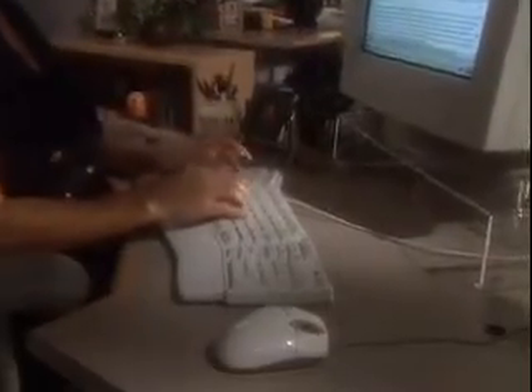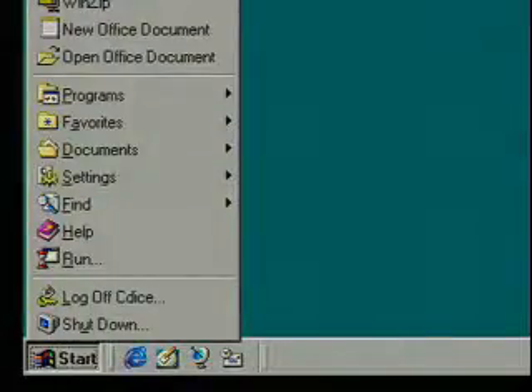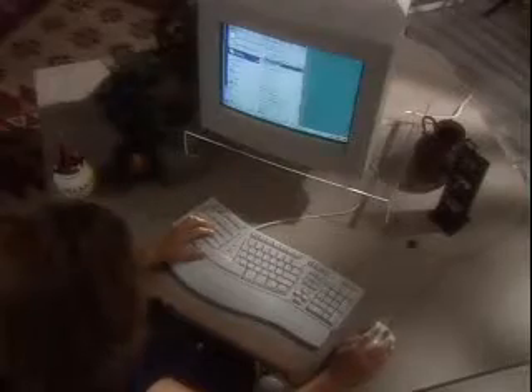And when you need a break from typing, you can rest your hands easily on the built-in palm rest. Convenient shortcut keys help you work more efficiently, like calling up the Windows 95 or Windows 98 Start Menu with a single touch.